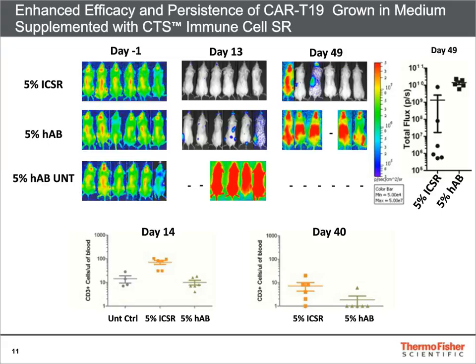NSG mice were injected with 1 million luciferase-expressing NALM-6 leukemia cells. After establishment of leukemia for seven days, mice were imaged and randomized for treatment with the indicated T-cell populations at 10 million T-cells per mouse. We used untransduced T-cells as a negative control.